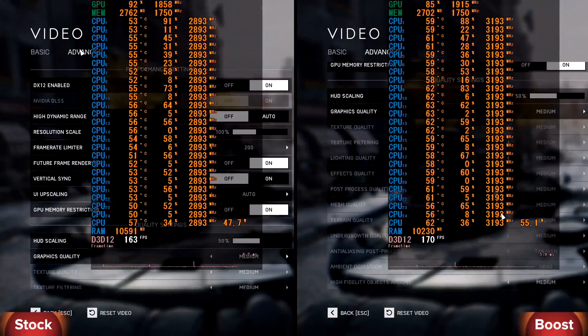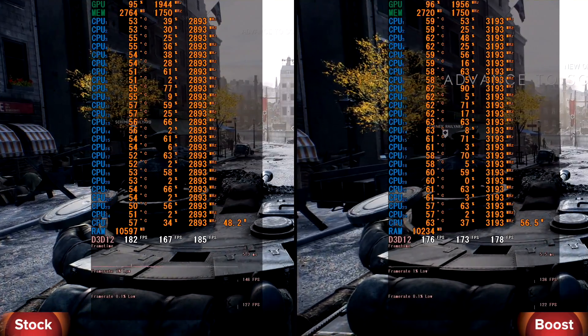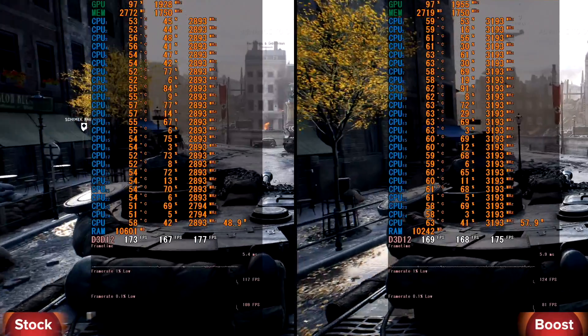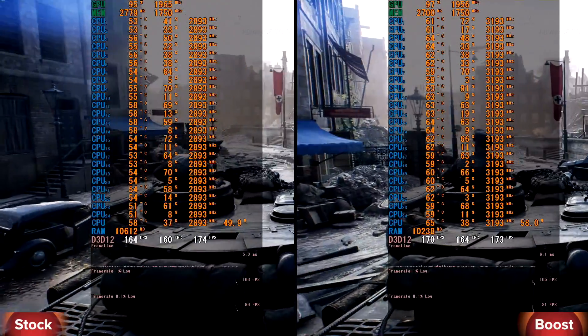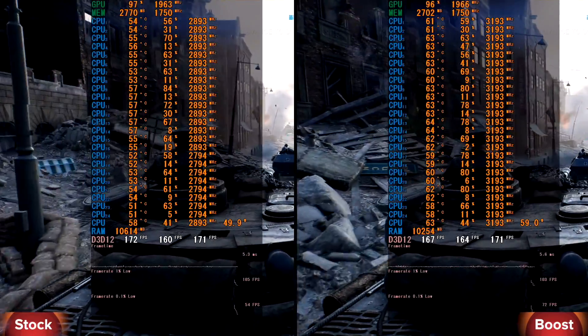Next game on our test is Battlefield 5, middle settings, DirectX 12 and full HD resolution. In stock we have minimum 118 and average 157 FPS. In boost the CPU reaches minimum 123 and average 164 FPS. The difference is not high here.